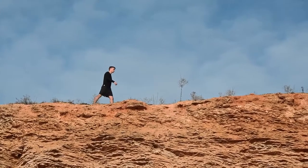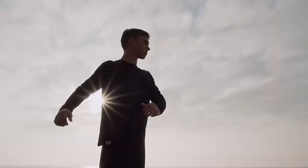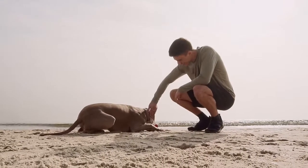Our products are made from the finest 100% pure organic Merino wool from New Zealand. There is nothing like it. Unlike regular T-shirts, your Merino Tech T-shirt won't accumulate odor over time.